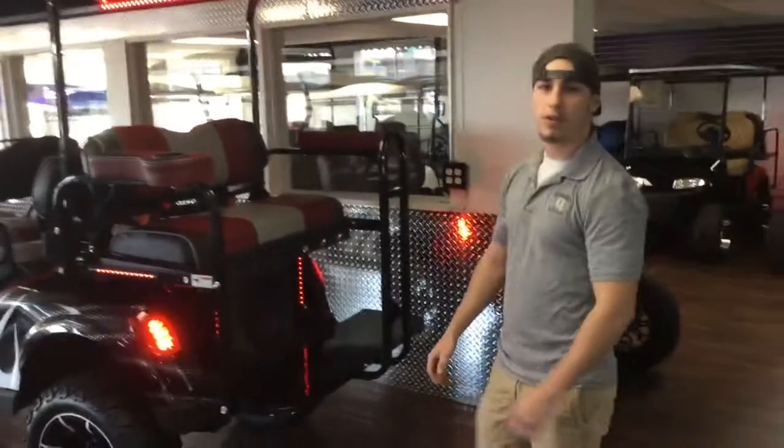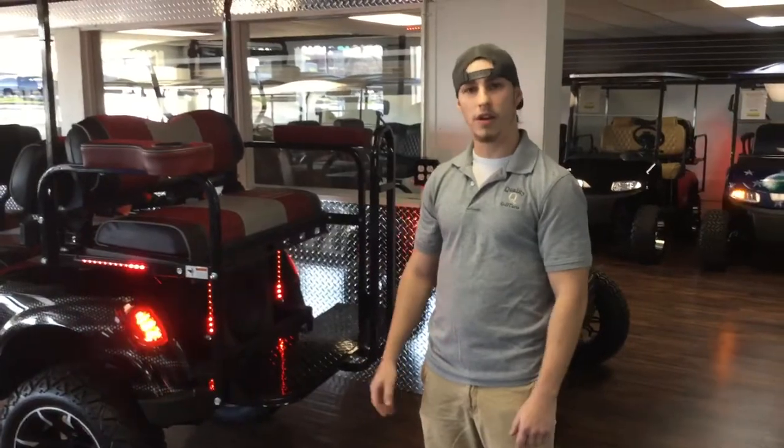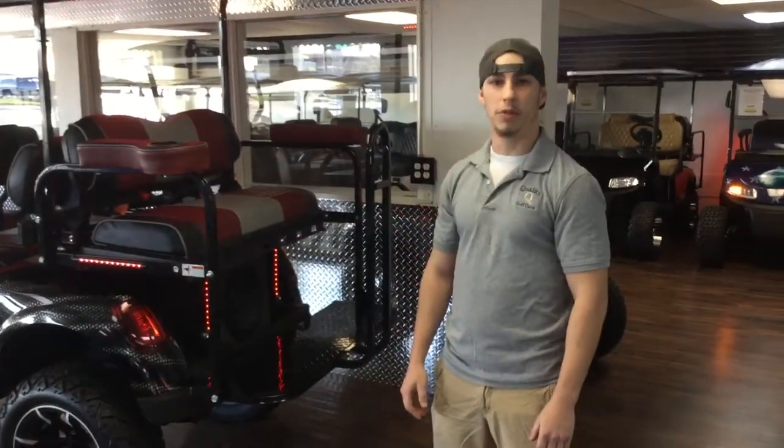We are your limousine headquarters and have a large variety of six-passenger carts ready to go. We are Quality, and this is how we roll.